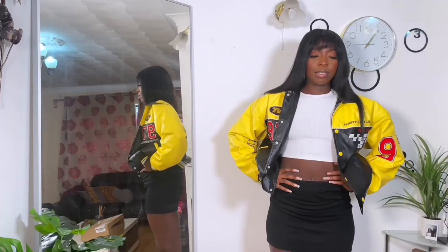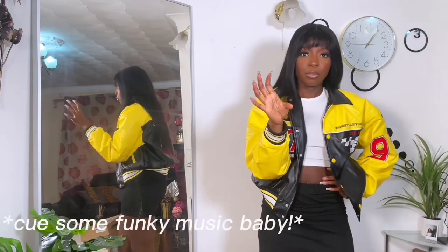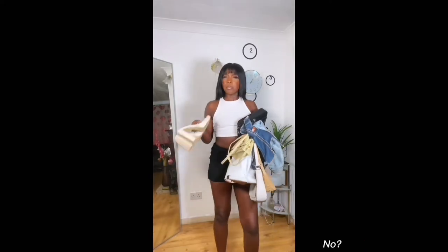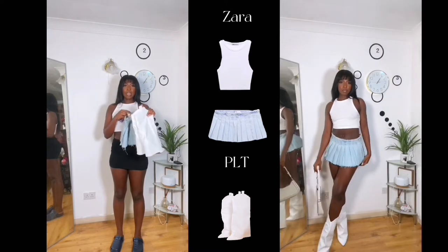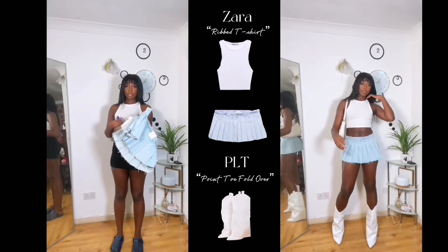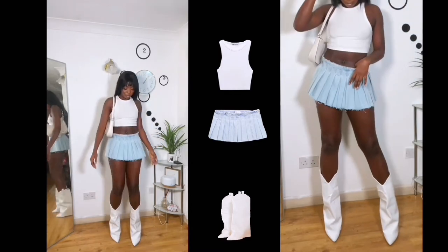And we're back! This is about to be the laziest styling you are ever going to see because I'm tired as hell. First look — I'm going to pair these boots with this top, which I already have on, and the skirt. I'm not going to take the tag off because I want to go to a different Zara and get the actual size, so I'm using these clamps to make it look like it's my size.